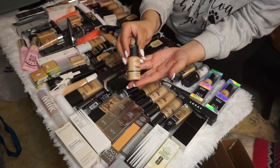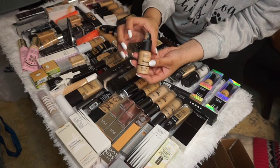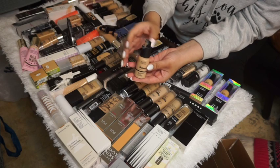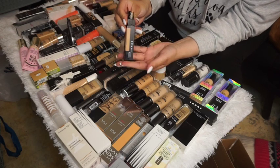The very first one is The Ordinary serum foundation, which is at my everyday makeup desk right now. I'm loving it, so I'm going to keep using it and hopefully finish it and put it in an empty soon. This one I will be keeping.